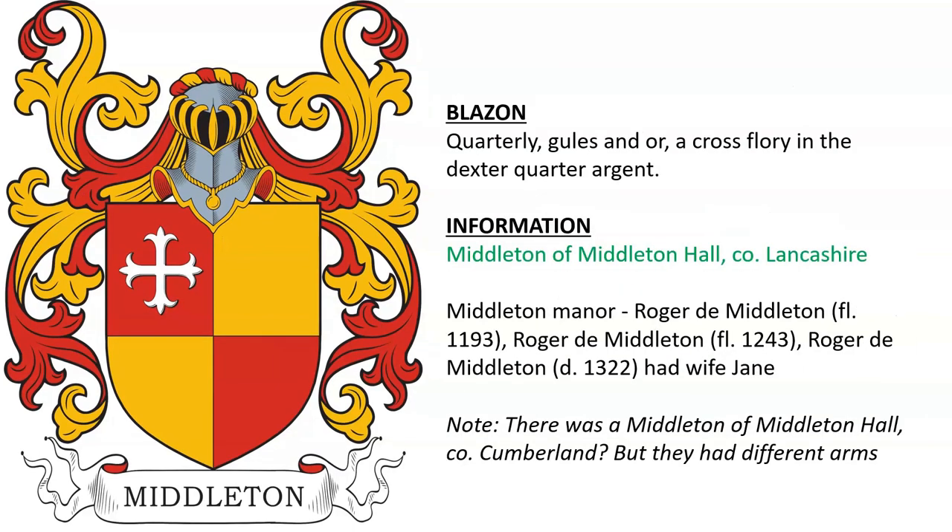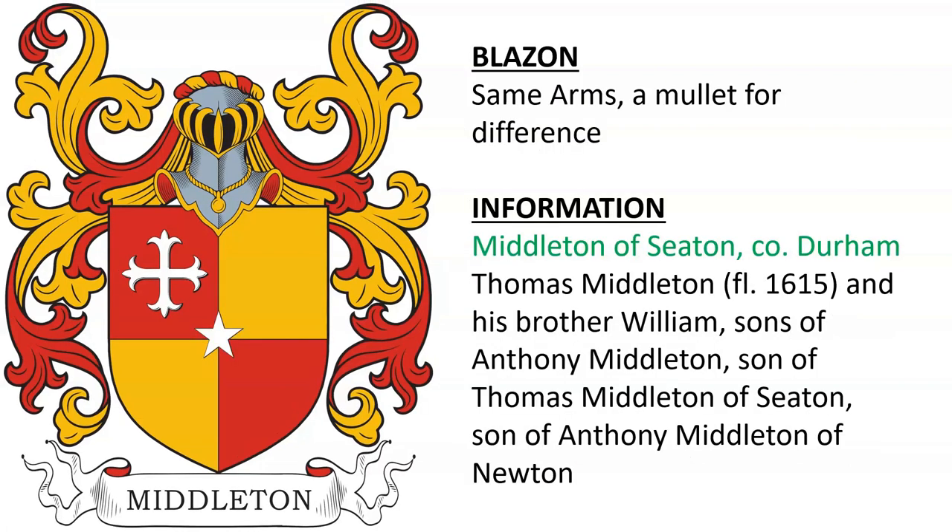Middleton of Middleton Hall in County Lancashire. Middleton Manor was held by Roger de Middleton, alive in the year 1193. Another Roger Middleton, and yet another who died in 1322. We already discussed the Middletons of Middleton Hall in Cumberland, who had a different coat of arms. Same coat of arms here with the mullet for difference for Middleton of Seton in Durham. Thomas Middleton, alive near 1615, and his brother William, sons of Anthony Middleton, son of Thomas Middleton of Seton, who was the son of Anthony Middleton of Newton.